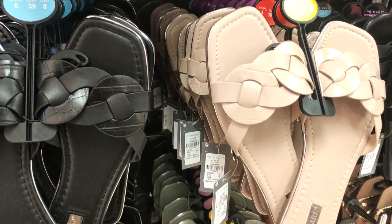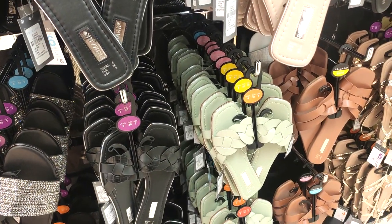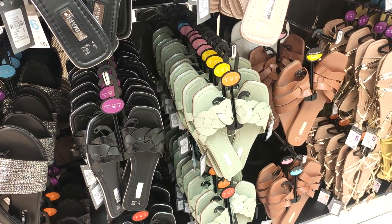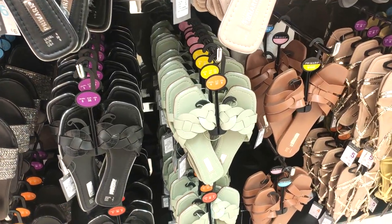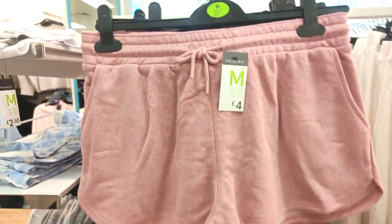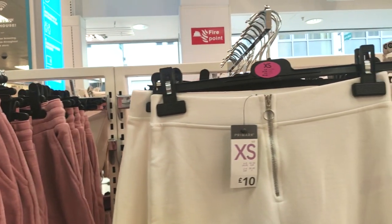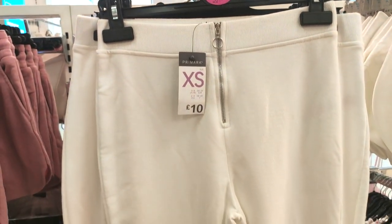They had lots of nice slip-ons — these are just so easy to throw on in the summer with a beautiful white dress, or anything really; they go with jeans and skirts, and they're always so cheap. They have loads of comfy loungewear — I like these shorts for £4, and they had long bottoms in for £10 with zip detail.